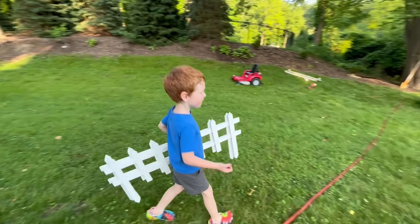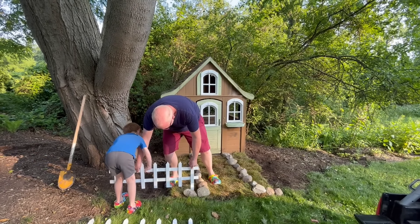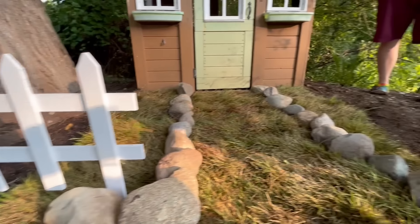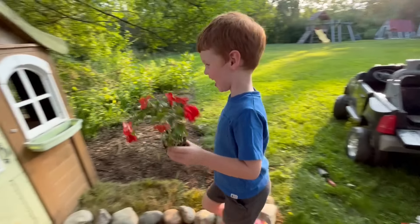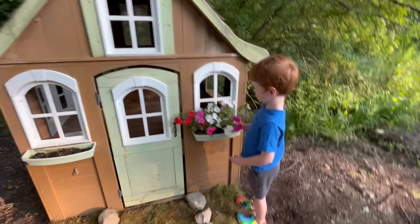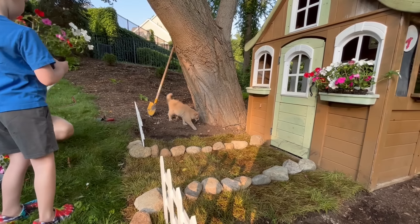These rocks will make a fancy walkway up to the front door. Now, should we put in a fence? Yeah! Maybe that'll help keep mittens out. It's heavy! That looks cool! Press down — the fence posts are pushed into the dirt on either side of the house. That looks amazing!